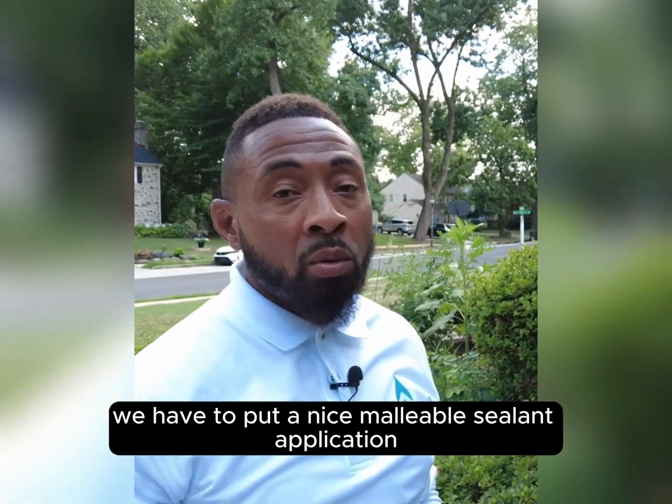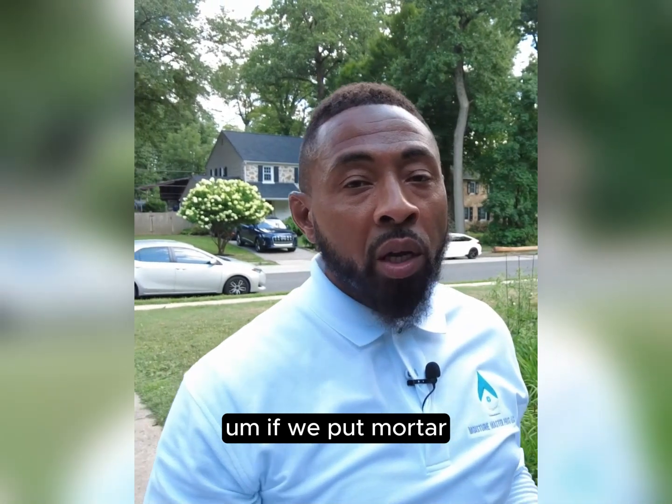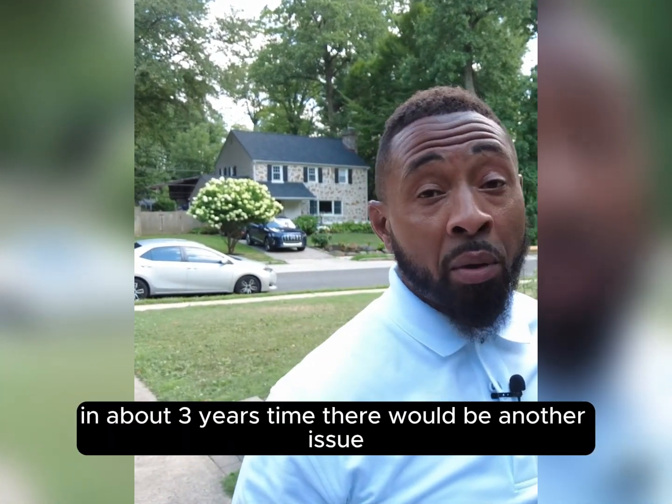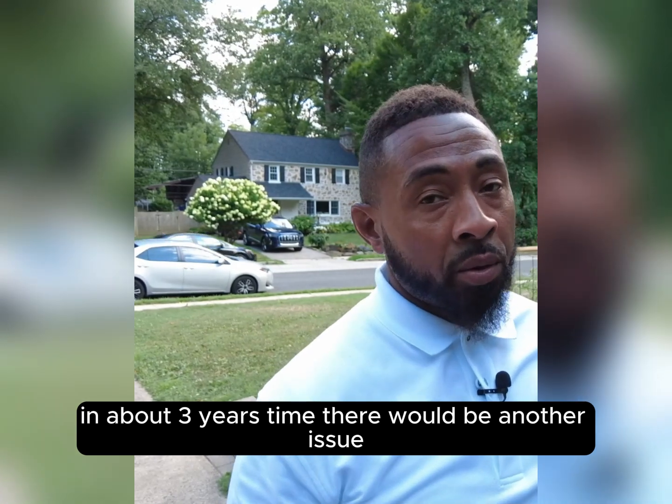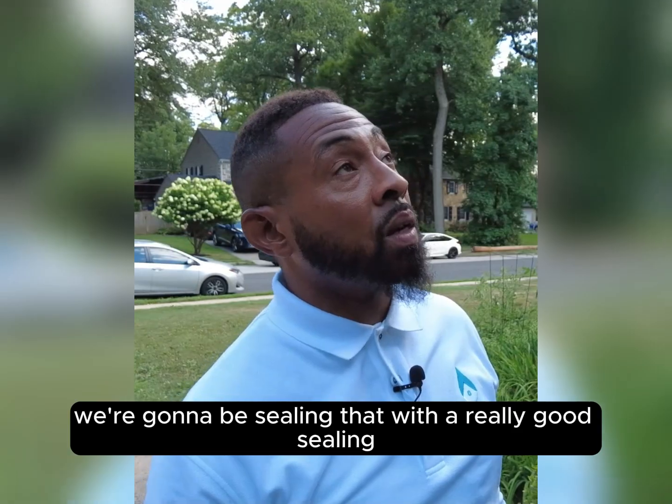We have to put a nice malleable sealant application there. If we put mortar, it would only crack again, and in about three years there would be another issue. So we're going to be sealing that with a really good sealant application.